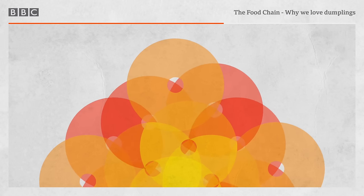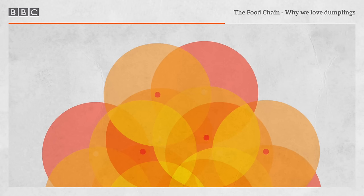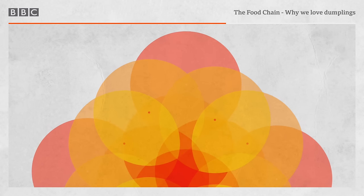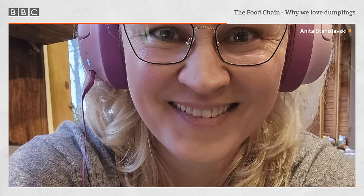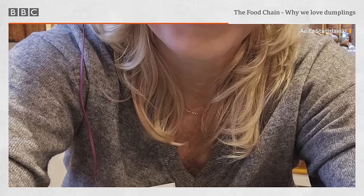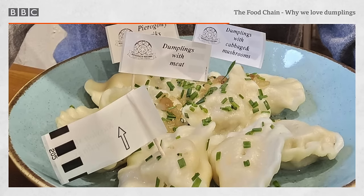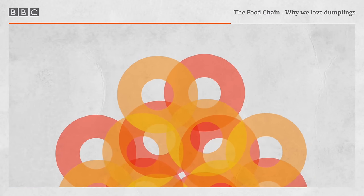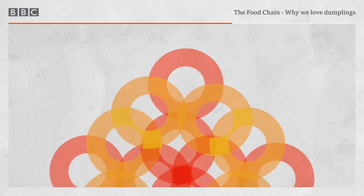There's a huge difference between these hefty corn balls and the dainty parcels of meat and fish Grace talked about in Hong Kong. And in Poland, the two styles kind of come together in a dumpling that our next guest regards as the country's national dish. This is Anita Stanisławska, a city tour guide ordering a plate of pierogi in a cafe in Krakow. I understand that your tours include dumplings. Of course — we do also the cooking classes with dumplings. We know everything about dumplings because we are Polish.